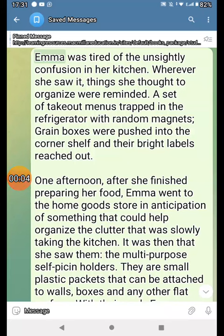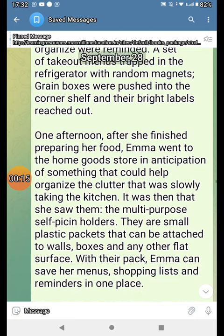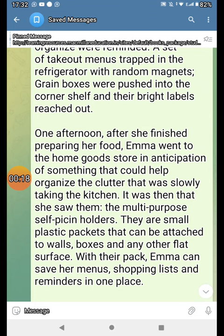Emma was tired of the unsightly confusion in her kitchen. Wherever she saw it, things she thought to organize were reminded. A set of take-out menus trapped in the refrigerator with random magnets. Grain boxes were pushed out to the corner shelf and the bright labels reached out.